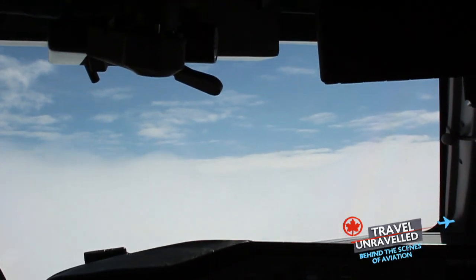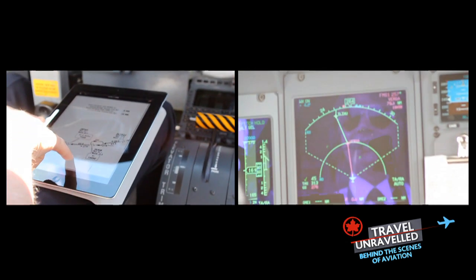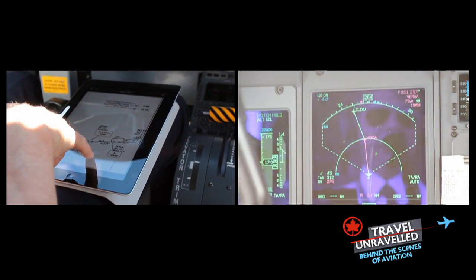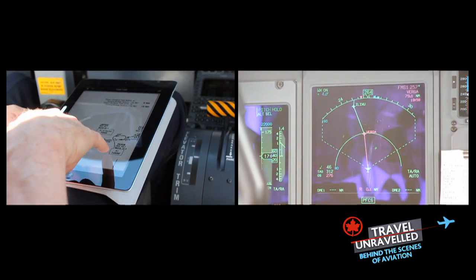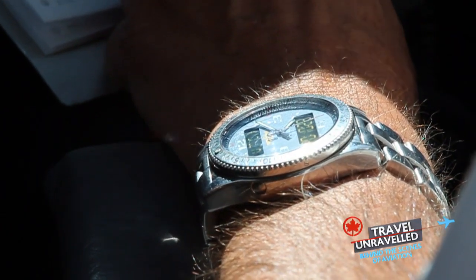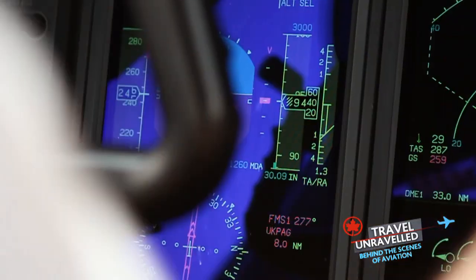Breaking through the clouds, we reached our assigned altitude of 22,000 feet. Captain Matt continually referenced both the iPad and the onboard nav display to ensure that we were following our assigned route. The view was amazing, but time was of the essence and our destination was soon approaching, so we powered down and began our descent.